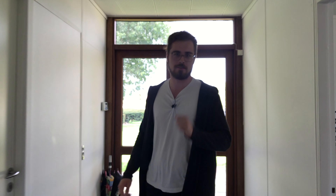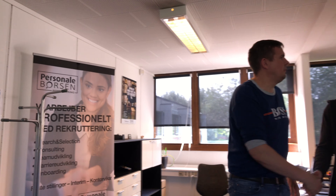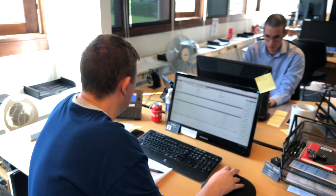We are right now in TV Vikar and we are going to speak with somebody special today. My name is Kenneth, and over the last two years I've been in charge of our department here in Horsens.